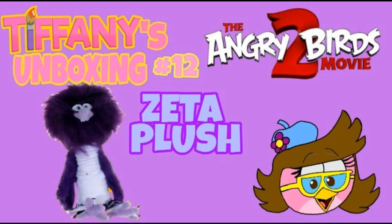Hey, what is up everybody, Tiffany Fisher Artists here and welcome to an all new episode of Tiffany's unboxing. Today we are going to unbox another plush from the Angry Birds movie — none other than Zetta. And I apologize, due to a lack of money, I was unable to unbox another plush for over a month now. But I'm finally getting my Zetta plush and it arrived today.